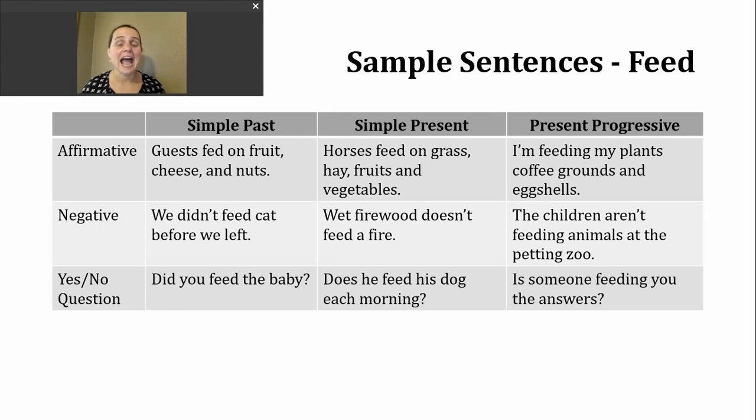Next, let's take a look at simple present. We use this verb tense to talk about habits and routines; we also use it with facts and to discuss our feelings. Here's an affirmative example: horses feed on grass, hay, fruits, and vegetables. Now, if my subject had been one horse — the horse — I'd want to make sure I add an S to the end of the verb: feeds. That's really the trickiest part about the simple present.